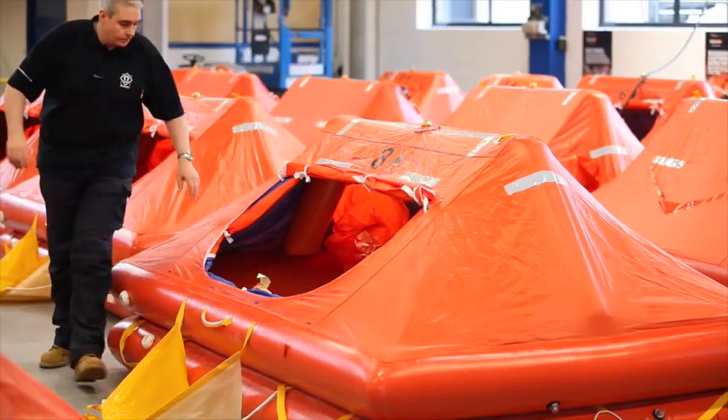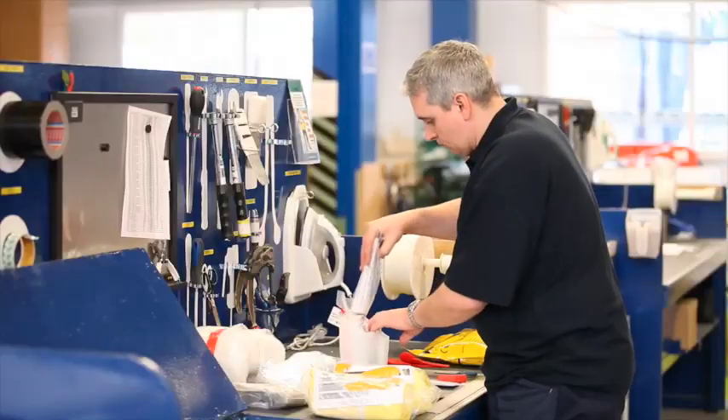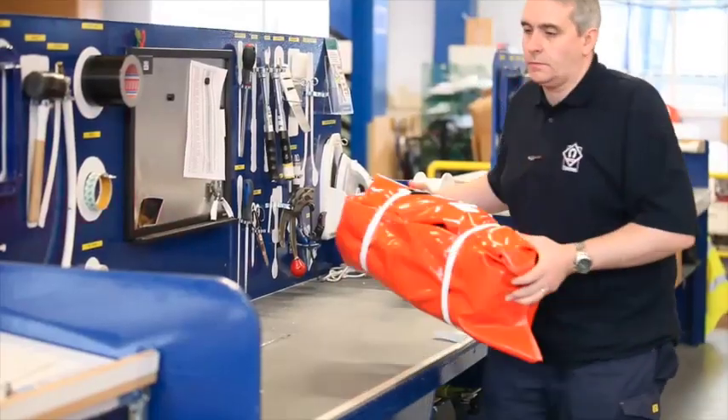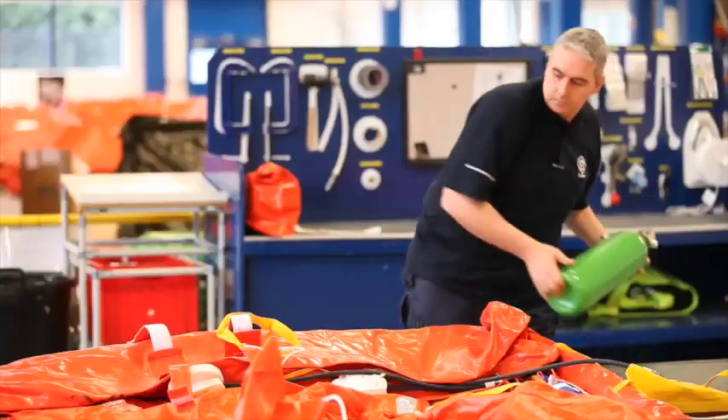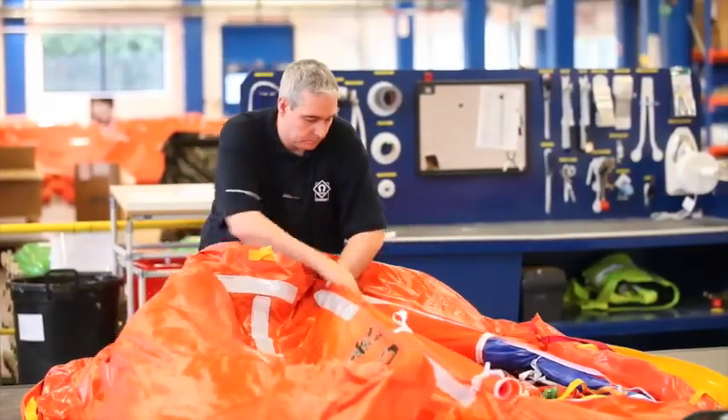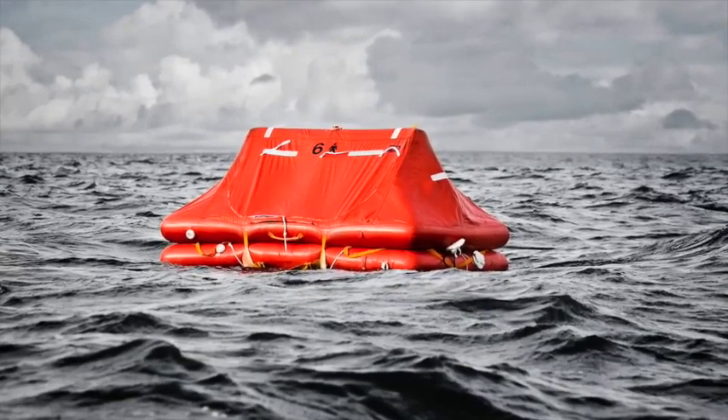Each life raft has a 12-year life warranty and a 3-year servicing interval. This is supported by a global network with over 700 Serviatek Group approved service stations, guaranteeing access for customers wherever they are in the world.